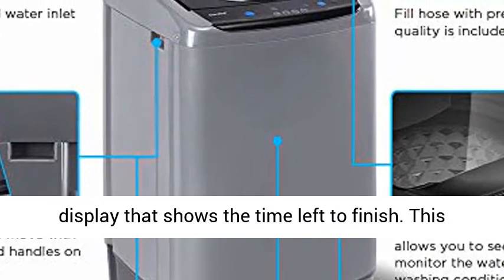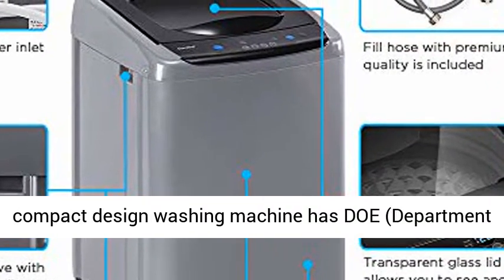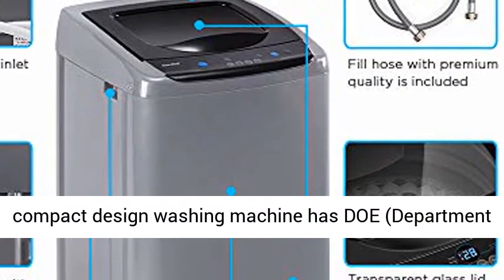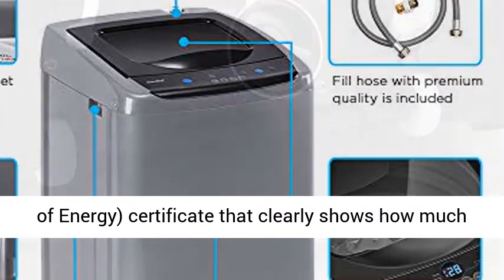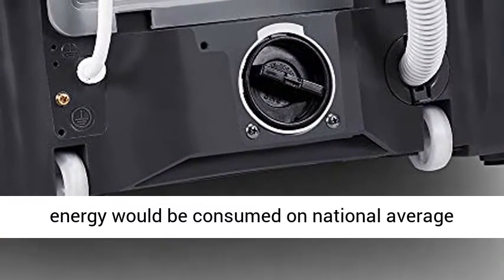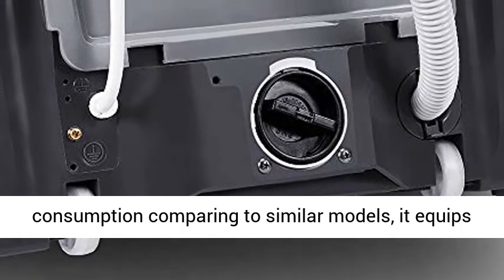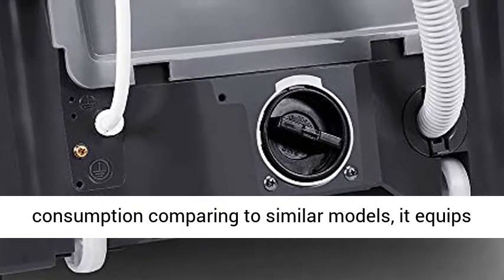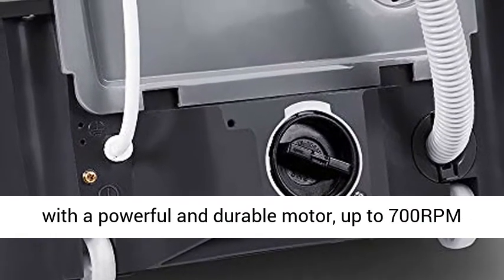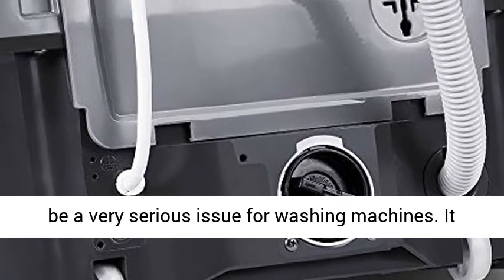This portable laundry washing machine has an LED display that shows the time left to finish. This compact design washing machine has a Department of Energy certificate that clearly shows how much energy would be consumed on national average conditions. Saving as much as 87.5% energy consumption compared to similar models, it is equipped with a powerful and durable motor, up to 700 RPM spin speed, but quiet when running.